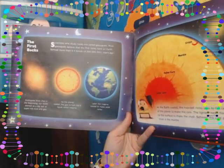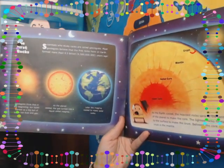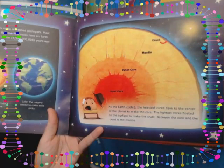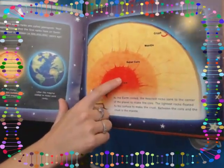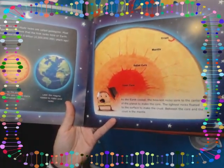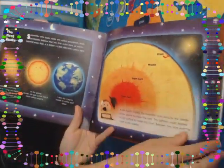Scientists who study rocks are called geologists. Most geologists believe that the first rocks here on Earth formed more than 4.5 billion years ago. Geologists think that in the beginning, our Earth started as a big ball of super hot dust and gas. As the planet cooled, the gas turned into a liquid called magma. Later, the magma cooled to make solid rocks. As the Earth cooled, the heaviest rocks sank to the center of the planet to make the core. The lightest rocks floated to the surface to make the crust. Between the core and the crust is the mantle.